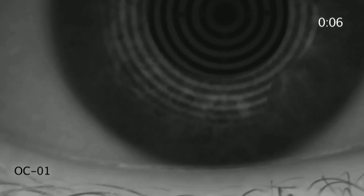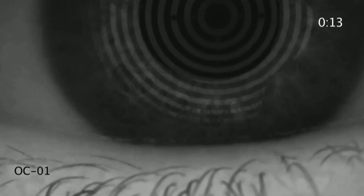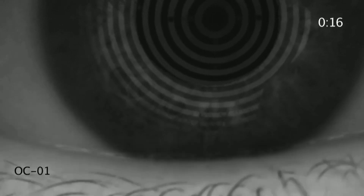If you watch the lower lid margin of this video, you'll see that after the patient delivers the therapy into the nasal cavity, the tear film starts to build up on the ocular surface.